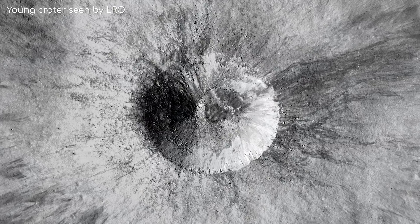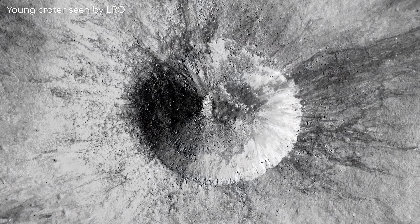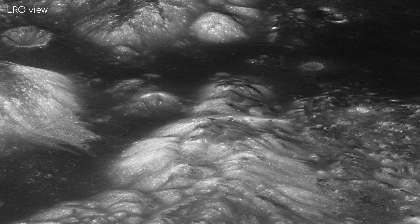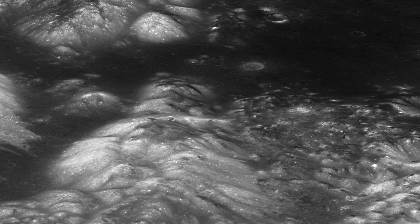But unlike Earth, most can be attributed to meteors striking the Moon's surface. Although, there is also evidence to suggest that a small percentage of these quakes could be due to the Moon shrinking and contracting.